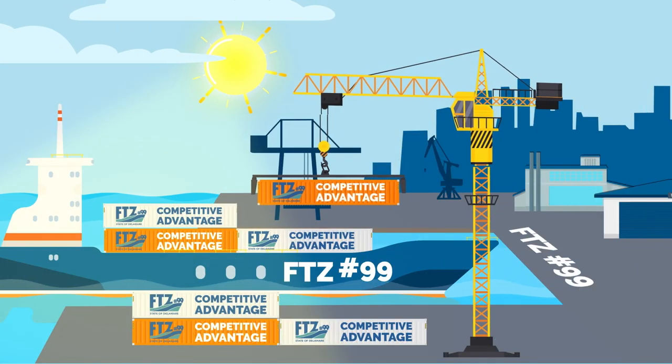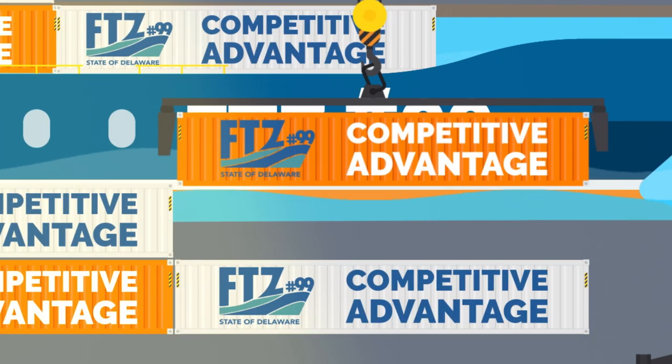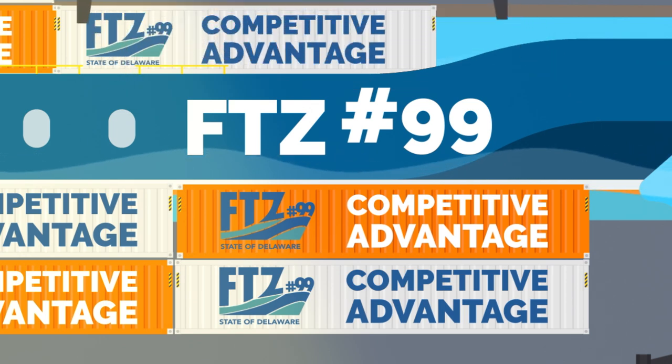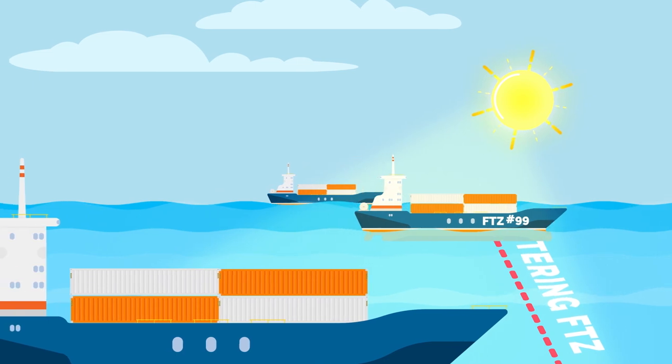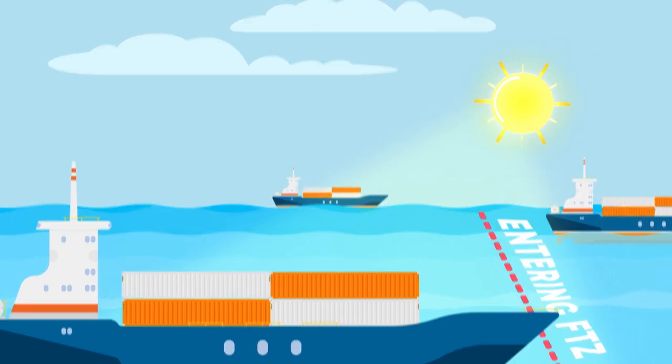the hub of the statewide Delaware foreign trade zone, offering companies a wide range of financial and logistical benefits. When you receive imported goods to Delaware's foreign trade zone, the state of Delaware delivers a competitive edge for your company. A foreign trade zone is an area in the United States that the government considers to be outside the US for duty and tax purposes.